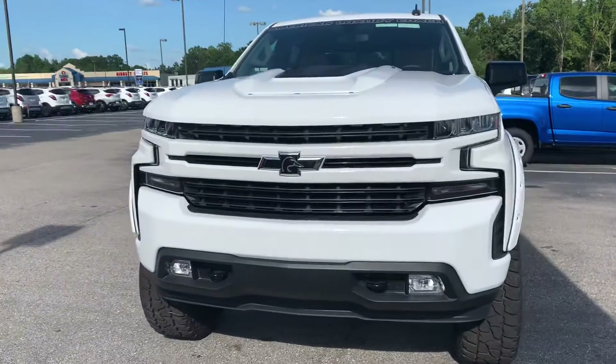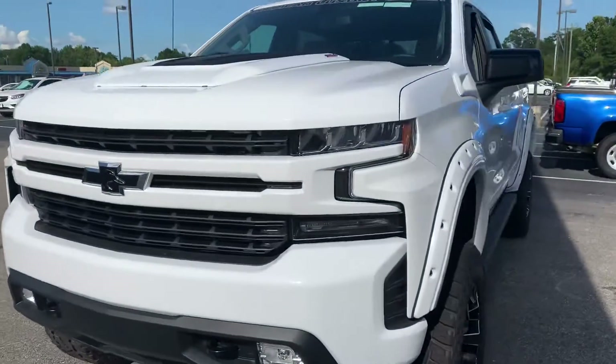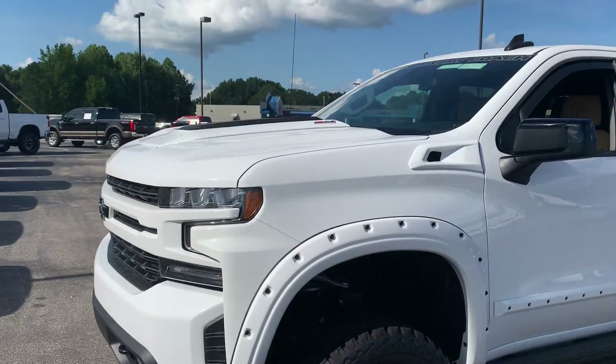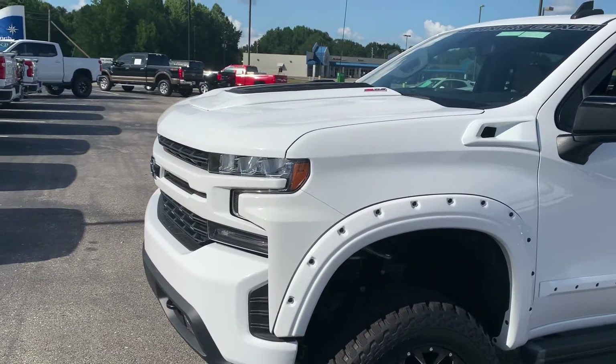The American Luxury Coach trucks are kind of like a fingerprint because you very rarely see two of the same truck. Notice that this one has a functioning hood scoop.